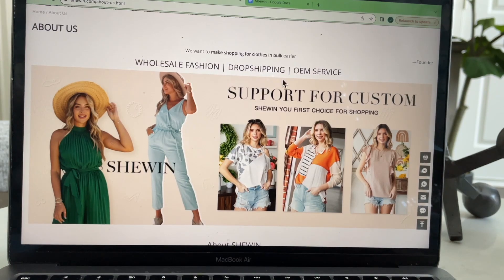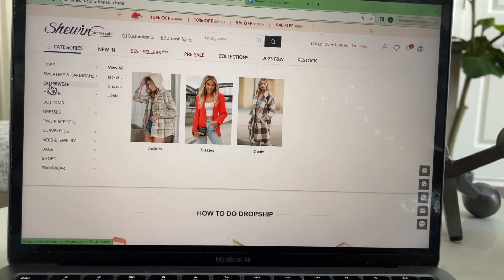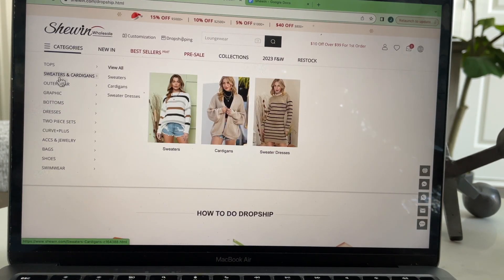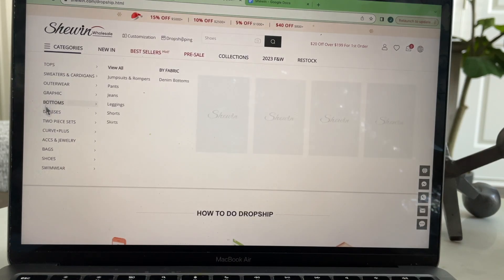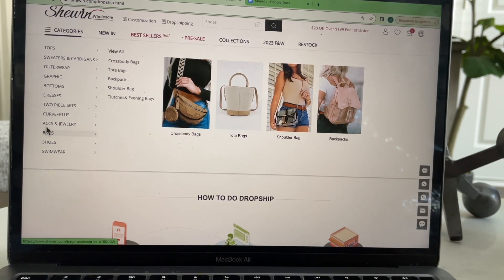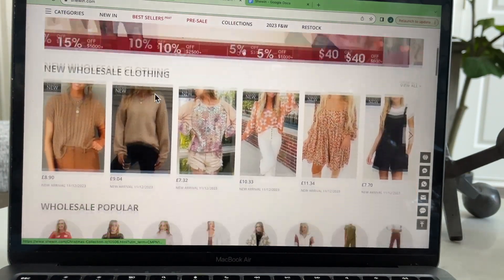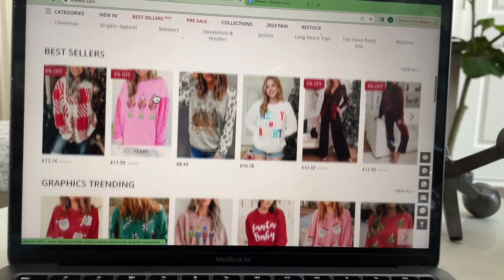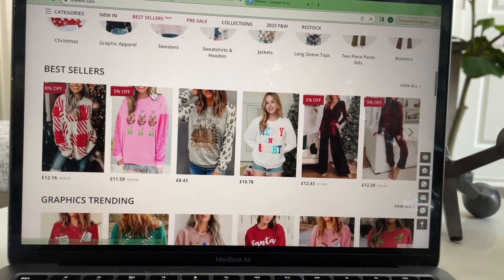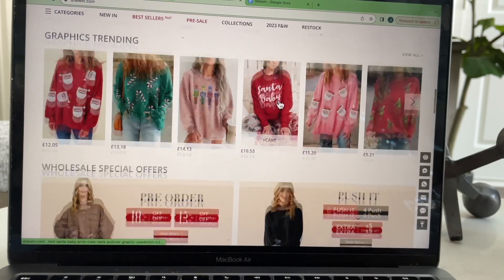Now let me bring you to their website. They are a wholesale, drop shipping, and OEM service. At the top you can see where it says wholesale, customization, and drop shipping. If you have a website and you're looking for sweaters and cardigans, outerwear, graphics, bottoms, dresses — they have a variety of items to choose from, including belts, bags, shoes, and hats. Click on the wholesale link and it'll bring you to all of the items available for wholesale, including their best-seller items and trending holiday graphics.